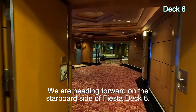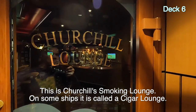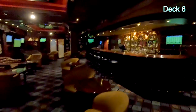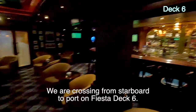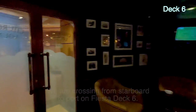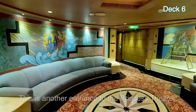This is one of the entrances to the Princess Theater. Before we get in there, let me show you Churchill Lounge. It used to be Churchill Cigar Lounge but they don't call it that anymore. Walking through it — it still smells like cigars. There are all these fancy chairs and a bar; it's very dark. Now we've crossed from starboard to port — let's go into the Princess Theater.